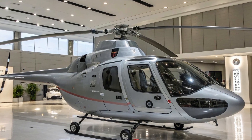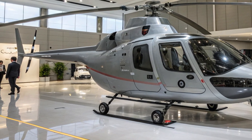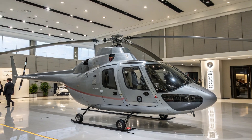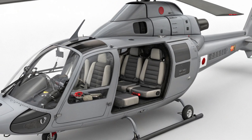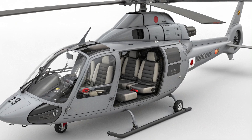Welcome back to my channel. In 2025, the Kawasaki OH-1, Japan's premier light observation helicopter, takes a leap forward in both technology and design. This military marvel is crafted to serve Japan's self-defense forces with unmatched agility, speed, and stealth capabilities.